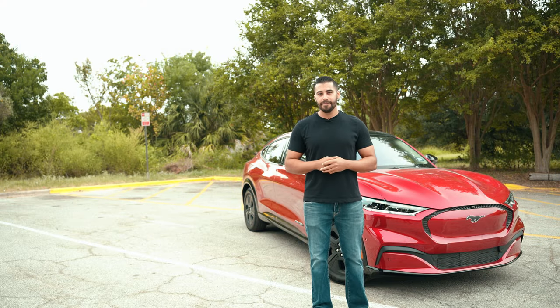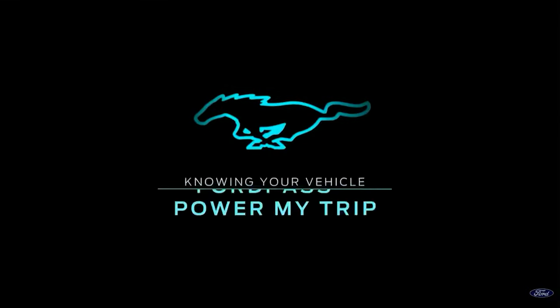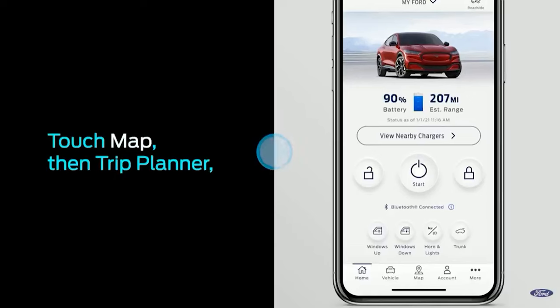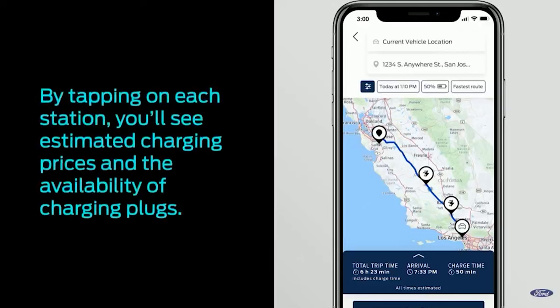Well thankfully there's an app for that. With Ford you have access to the Blue Oval Charge Network. If you do plan on traveling longer distances, you can actually utilize the Ford Pass Power My Trip feature, which considers your current charge level and integrates charging locations into your route. All you have to do is set a destination in the app or from your dashboard and Ford Pass Power My Trip will suggest a route.